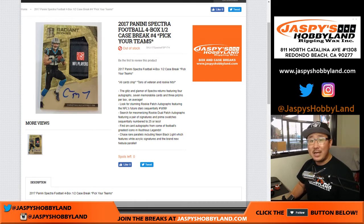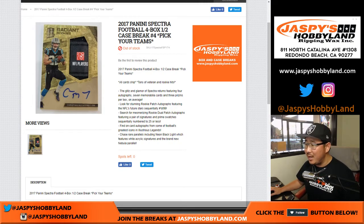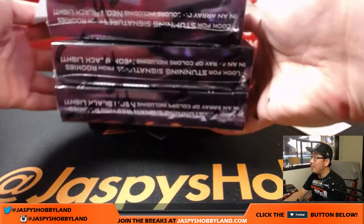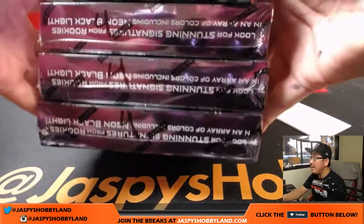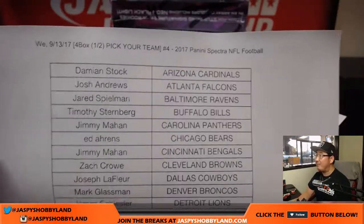Good evening, everyone. Joe for jazbeeshobbyland.com. We're doing the second half of the case we just busted open a few minutes ago — 2017 brand new Panini Spectra football, four-box pick-your-team number four from jazbeeshobbyland.com. Remember, I marked all the boxes four so you know they're from the same case. Break five will be from a fresh case.